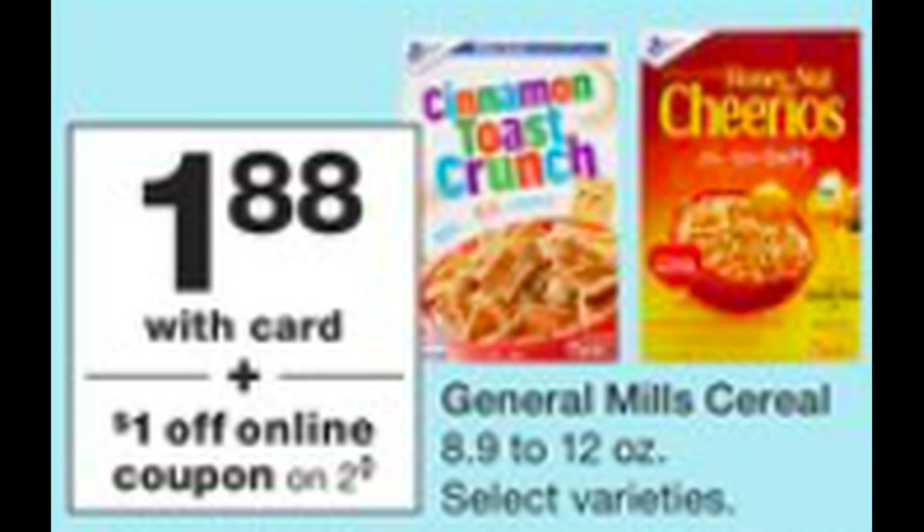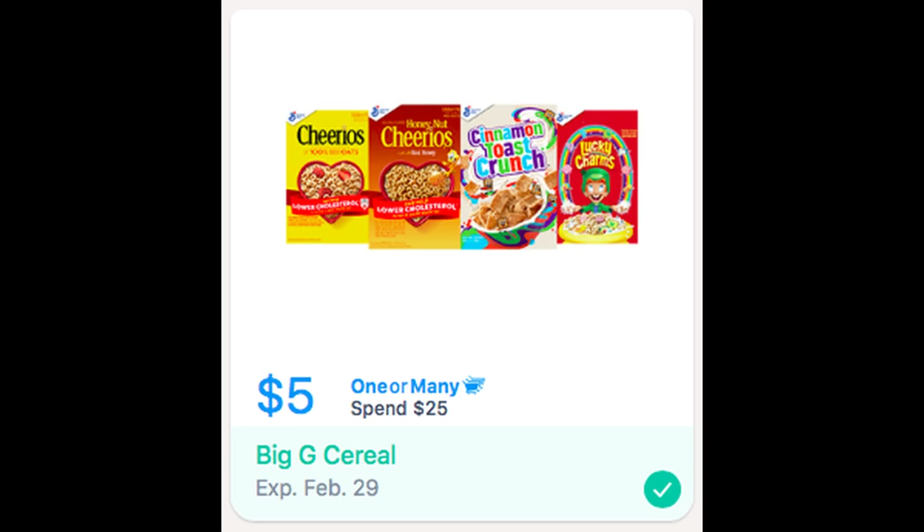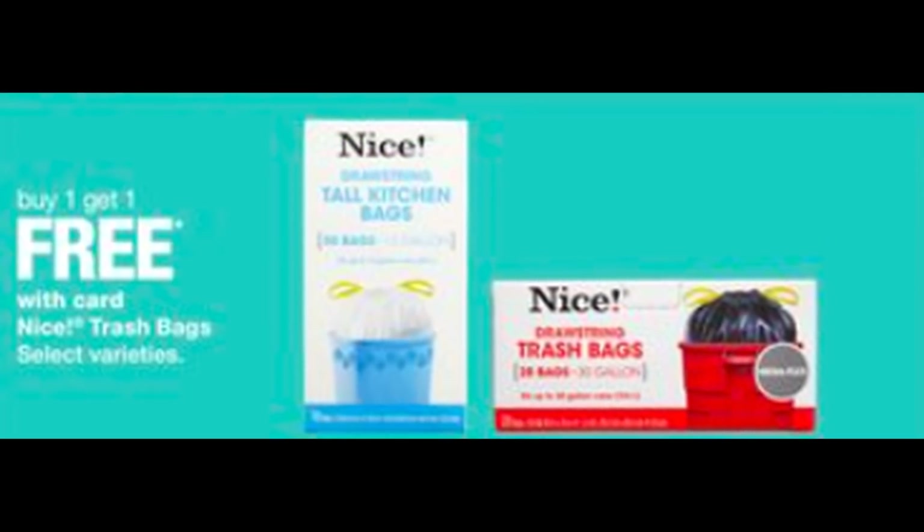Definitely if you're doing the cereal deal, make sure that you have the SavingStar rebate clipped for "spend $25, earn $5." Check your SavingStar before you do any of these deals — you have to make sure the deal is clipped and ready to go. This one is valid through February 29th. We do have a trash bag deal on the Nice trash bags — select varieties are going to be buy one, get one free. This deal rolls around every so often; it's not bad to take advantage of, but again it's select variety, so check in store.